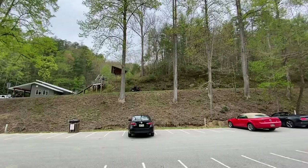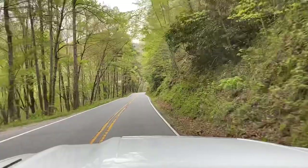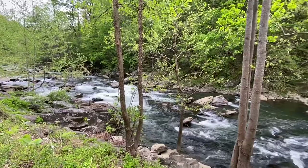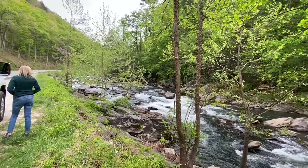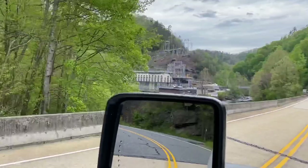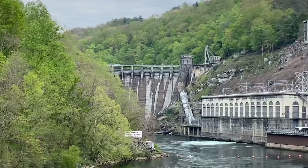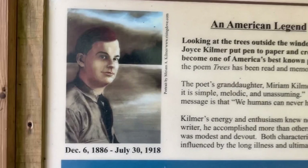Here at Joyce Kilmer Memorial Forest, only about 16 miles away — it's one of the oldest stands of old-growth forest left, so let's head over there. This is the Tapoco Lodge; it's been here for quite a while. About once a year they actually flood this out and some of the best kayakers in the world come here. Some unbelievable drop-offs. This is the Little Tennessee River. I believe this right here is Cheoah Dam — this is where they filmed the famous Harrison Ford scene from The Fugitive. Joyce Kilmer was a poet and patriot, born in 1886 and died in 1918.